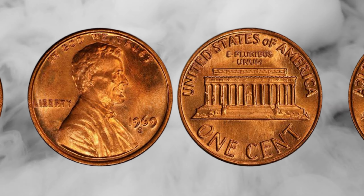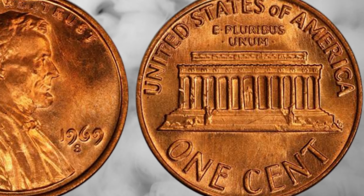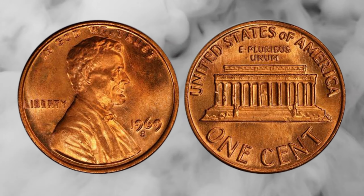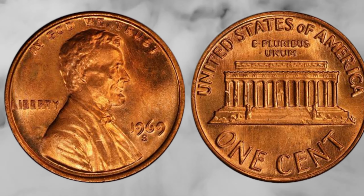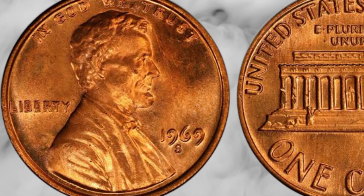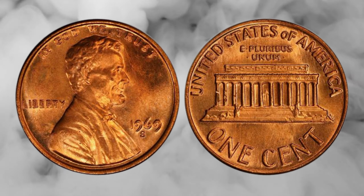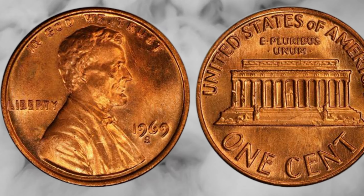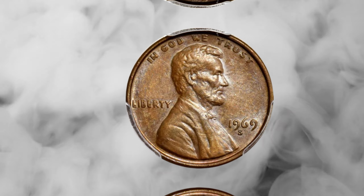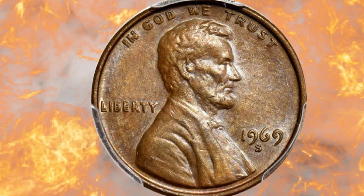Understanding what drives the value of the 1969 Lincoln penny is essential for collectors and enthusiasts. First, minting errors: coins with unique errors, like the double die obverse, are exceptionally valuable due to their scarcity and demand. Second, condition: coins in excellent condition, free from wear and scratches, fetch higher prices — collectors appreciate well-preserved pieces. Third, popularity: coins that capture the imagination of the public and collectors tend to appreciate in value, especially when coupled with scarcity.